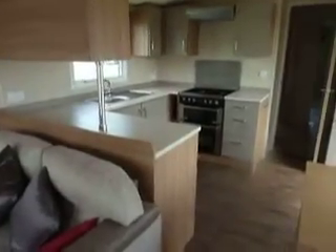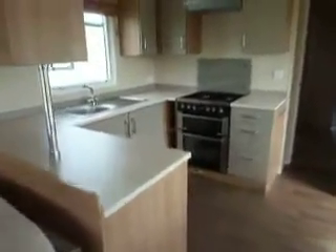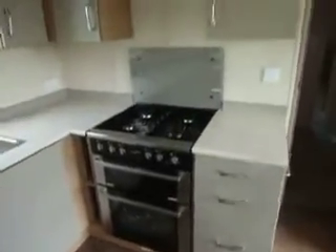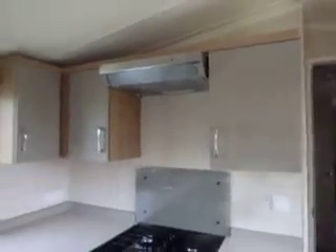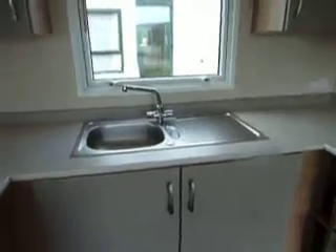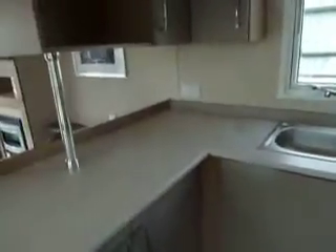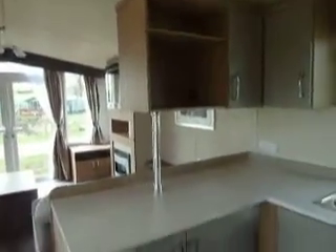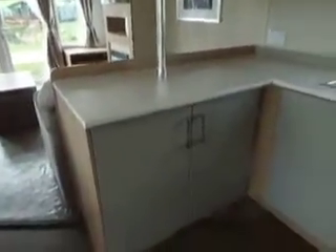We go then through to your U-shaped kitchen where you have your gas oven, hob and your extractor fan, overhead storage, stainless steel sink, and then your cupboard space here where you could fit a microwave quite easily and plenty of cupboard space.